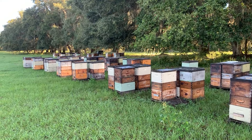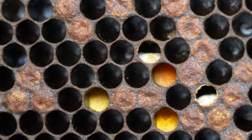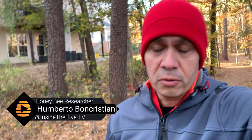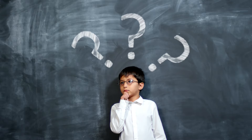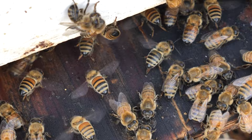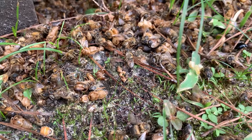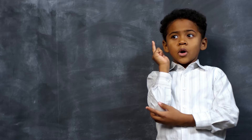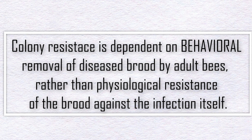So what's going on here? Researchers knew that some colonies were truly resistant to American Foulbrood in the field. But when they brought those bees to the laboratory and infected them with spores, resistant and non-resistant bees got infected at the same ratio. It was later observed that adult bees from resistant colonies were able to remove the majority of diseased brood from the cells, while bees from susceptible colonies did not. They concluded that colony resistance is dependent on behavioral removal of diseased brood by adult bees, rather than physiological resistance of the brood against infection itself.